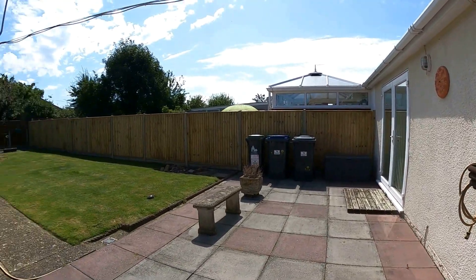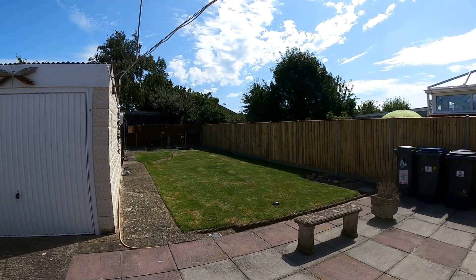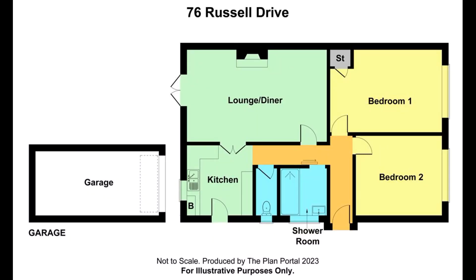I really do hope that you've enjoyed taking a look at the property with us today, and don't forget — if you like the way that we're presenting our properties in these video tours, why not give us a call today to book your own free valuation?